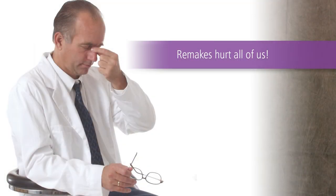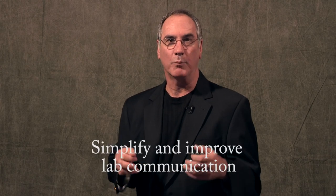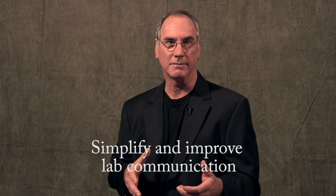Remakes hurt all of us. Together we created an incubator and began sharing ideas, improving workflows, and had a common goal to simplify and improve lab communication. And we're proud to say we've achieved this.